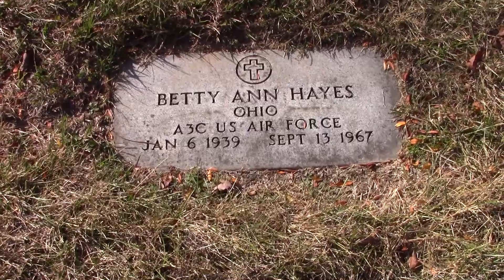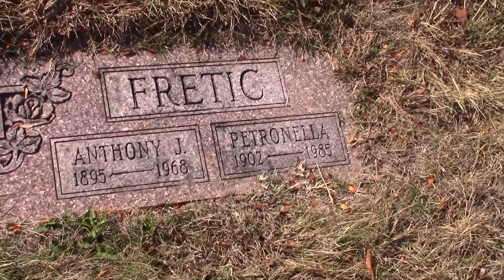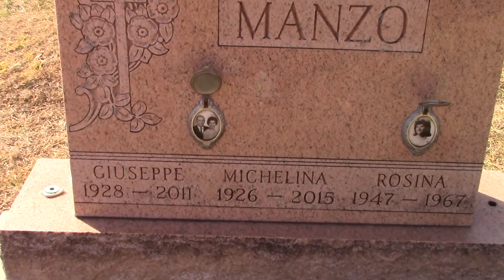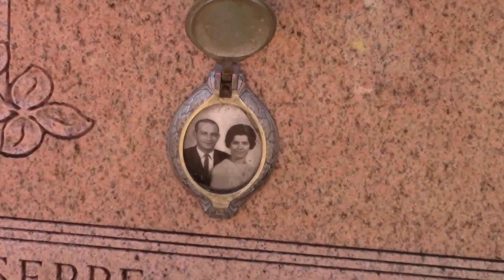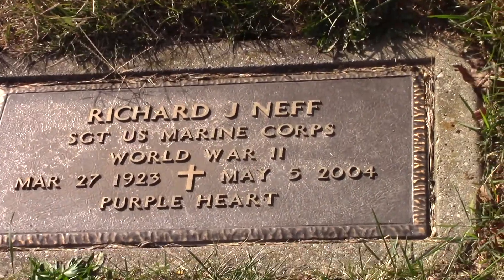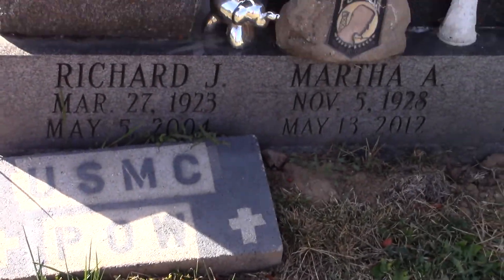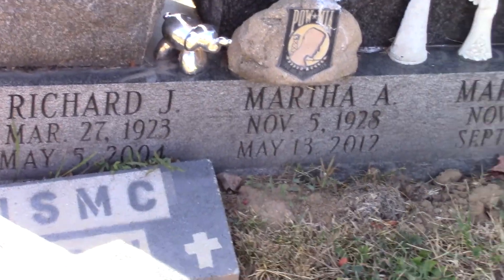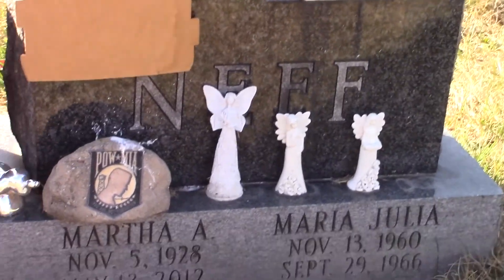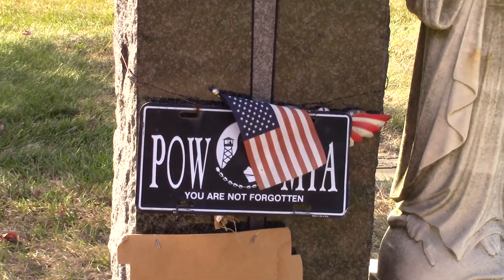In this section, we also see a lot of military. This gentleman — it looks like he was a P.O.W.